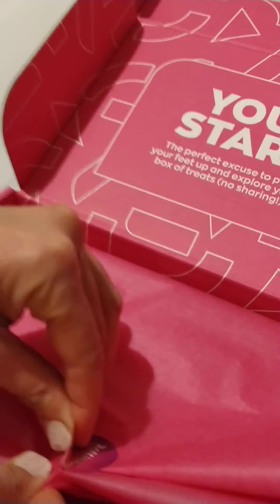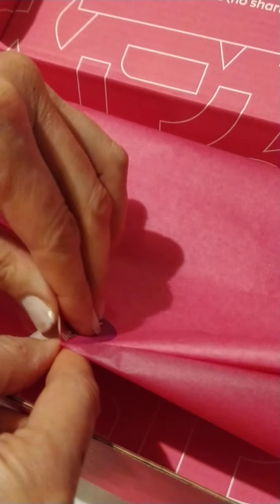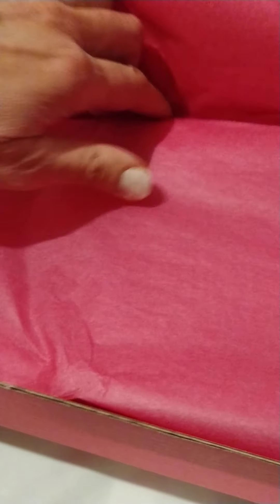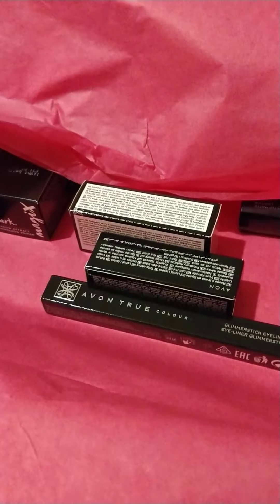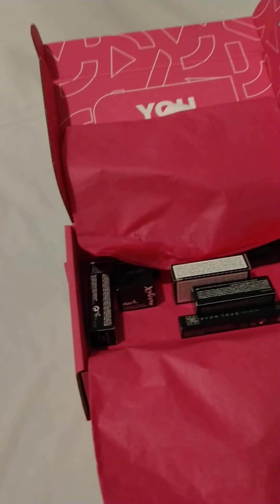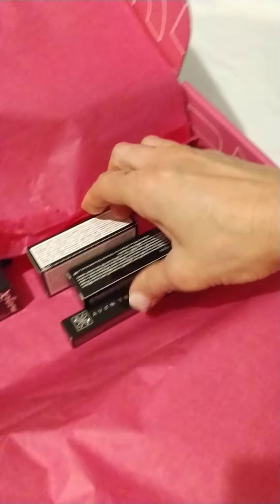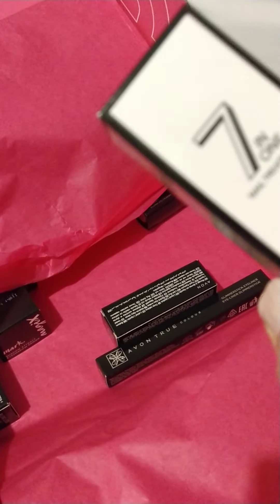My brother's going to hold the camera for me, just so that I can get this tissue paper off, because I'm going to spoil the tissue paper. I like to keep everything — I am a hoarder, I'm famous for it. Don't be deceived by the plain white background; I've got loads of Avon stuff because I love it.